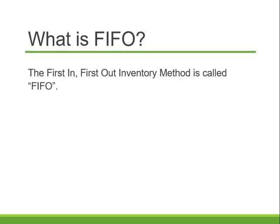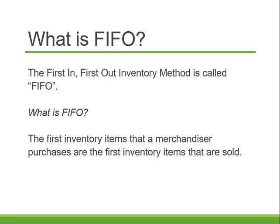First let's talk about FIFO. FIFO means First In, First Out Inventory. We shorten it and call it FIFO. What it actually means is that the first inventory items that a merchandiser purchases are the first inventory items that are sold.